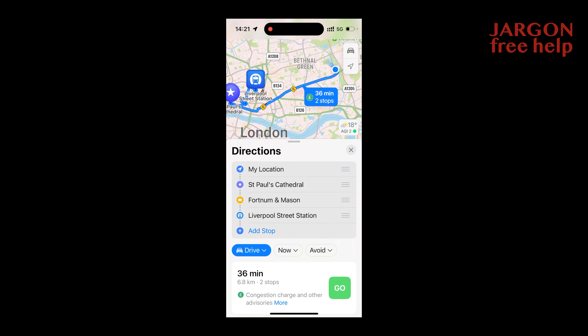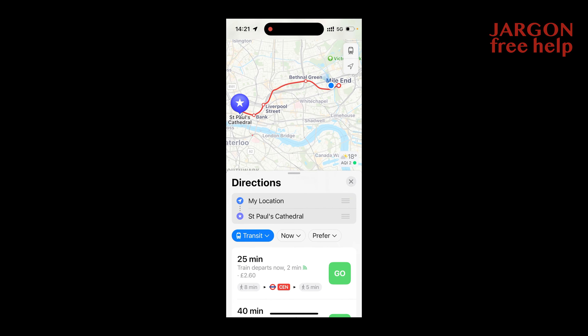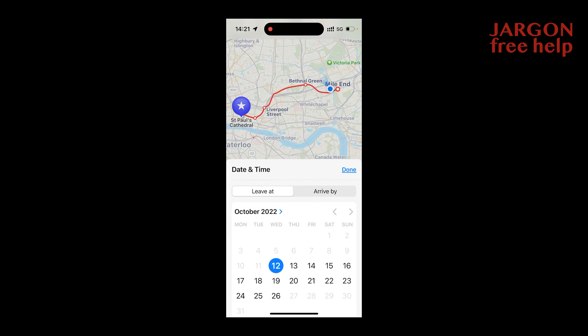Down at the bottom you can choose how you're going to get there — drive, walk, or transit. Transit is probably a better option for this, and it will show me the route. It tells me at the bottom the central line, and I can tell it when I want to leave as well.